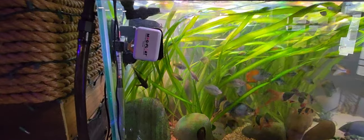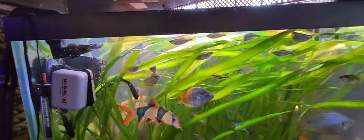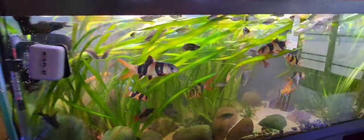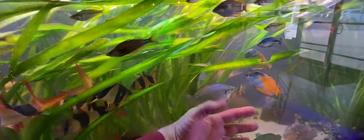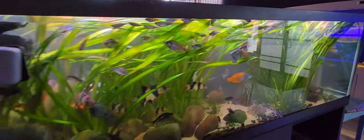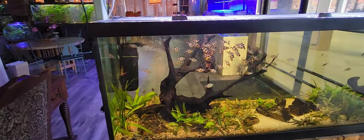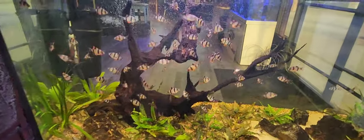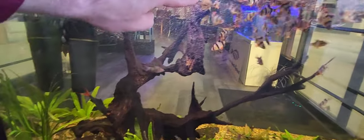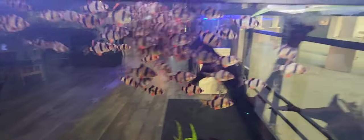Over here we have a high-speed rainbow fish tank with a nice big powerhead at the end and giant jungle val growing across. Big clown loaches too — look at the size of these rainbow fish, I honestly haven't seen them that big in a long time. In the front of the store there's what looks to be a 125-gallon dark water tank with crypts and a giant school of tiger barbs — they follow you around the tank, it's so cool.